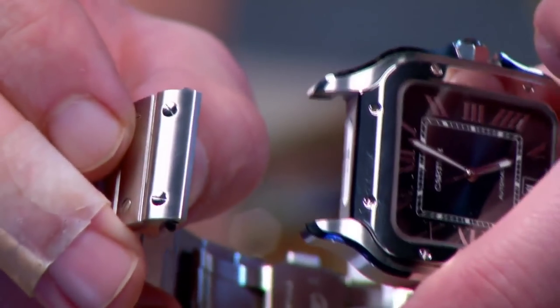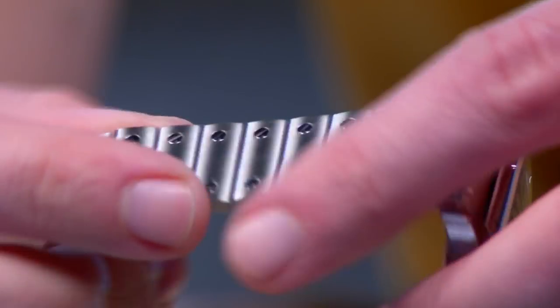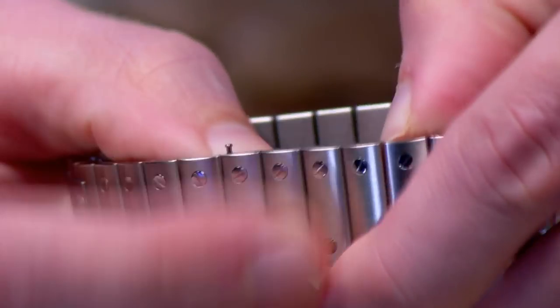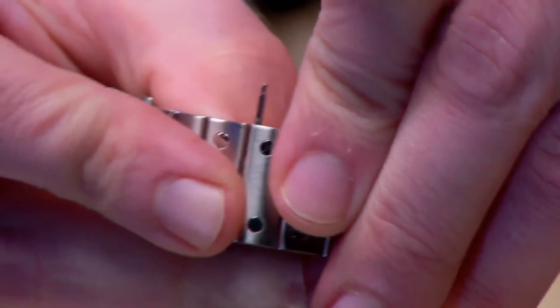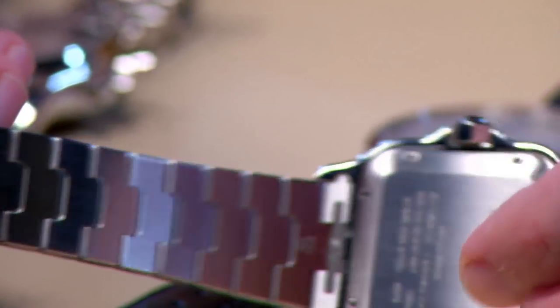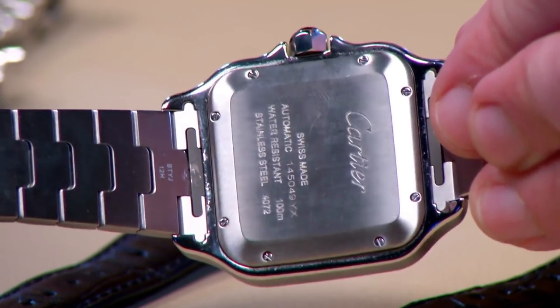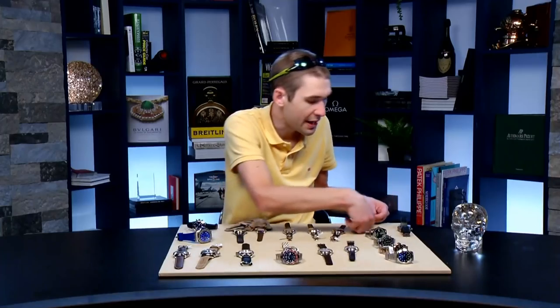Cartier's Quick Switch system easily swaps between the bracelet and strap that both come with the watch. The Smart Link system allows you to size the bracelet without tools — a spring-loaded trigger underneath ejects the pin while a retention system prevents pulling it fully out, letting you break and resize the bracelet with just your fingernail. Inside, Cartier manufacturer caliber MC 1847, 42-hour power reserve, stop seconds, quick-set date, soft iron anti-magnetic cage, and 100-meter water resistance. That watch retails new for under $7,000 — full deployant clasp, full bracelet, and accessory strap included.